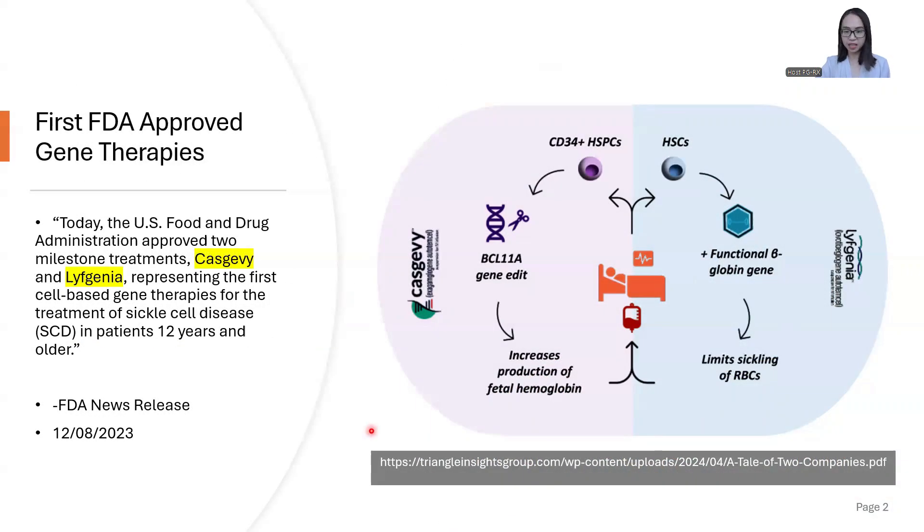In December 2023, the FDA approved the first cell-based gene therapies, Casgevy and Lyfgenia. These two therapies are for the treatment of sickle cell disease, a group of inherited red blood cell disorders. The success of these two therapies also signaled the advancement in the field of gene therapy.